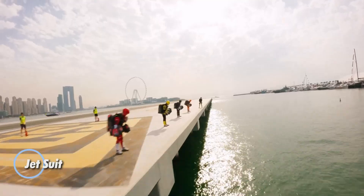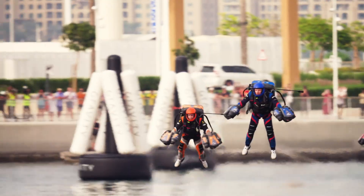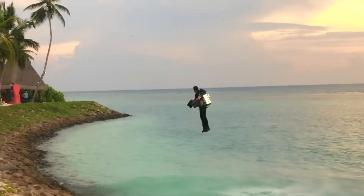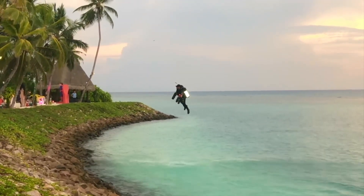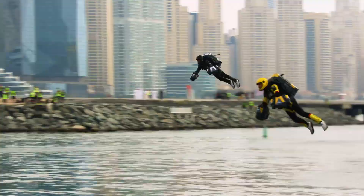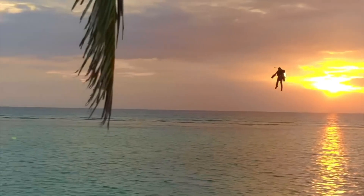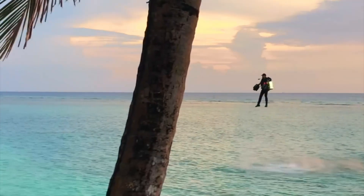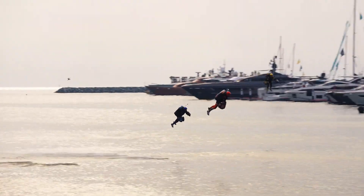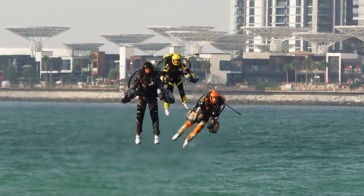Introducing the Gravity Jet Suit, also known as the Deadless Flight Pack, an extraordinary creation by British inventor Richard Browning and his pioneering company, Gravity Industries. While it may not resemble the fantastical jet packs seen in science fiction, this groundbreaking suit offers a tangible way for individuals to take to the skies. Capable of reaching speeds of up to 70 miles per hour in short bursts, the Gravity Jet Suit delivers an unmatched flying experience. Its lightweight design incorporates two mini-jet engines, allowing for incredible agility, and its innovative control system translates the pilot's arm movements into thrust direction, enabling seamless steering with just a flick of the wrist.